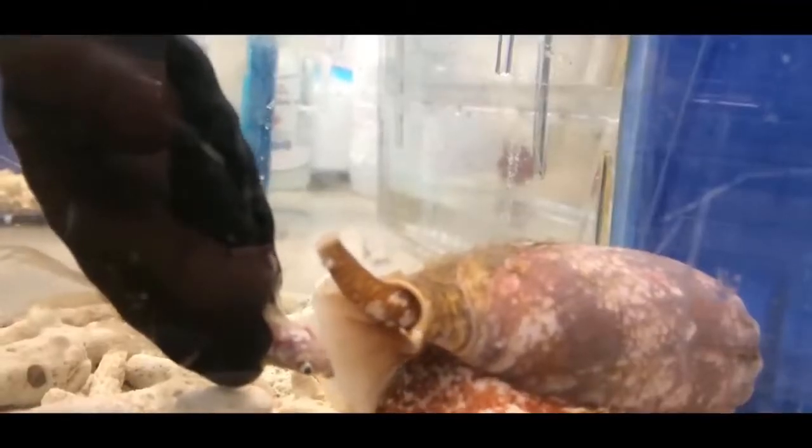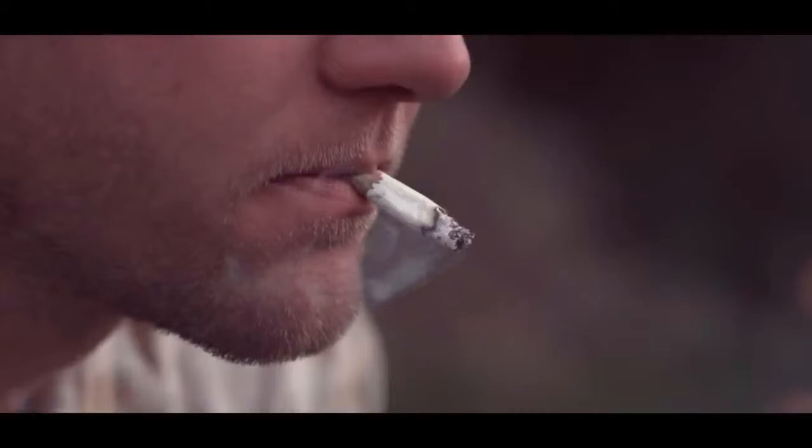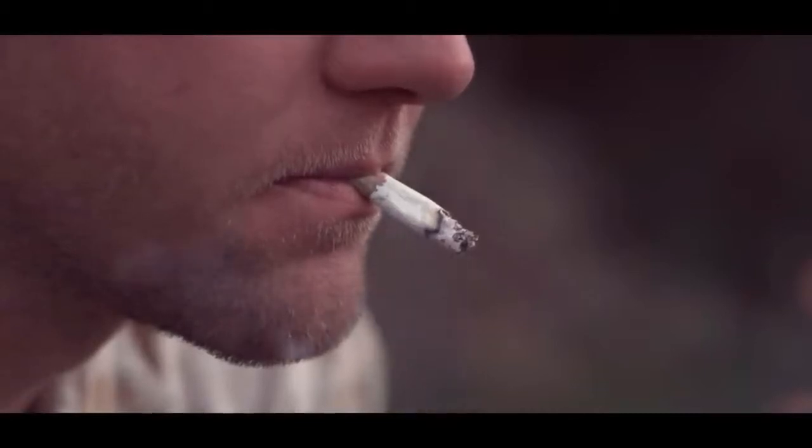One last fun fact about cone snails: it actually has a subspecies with many similar characteristics, however with one startling difference. It's called the cigarette snail cone. And the reason behind that is that once you're bitten by it, you only have enough time to smoke one cigarette.